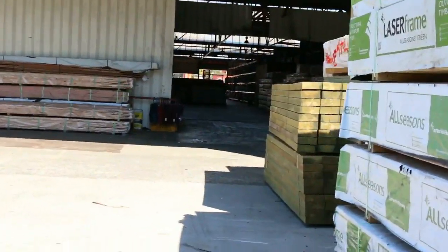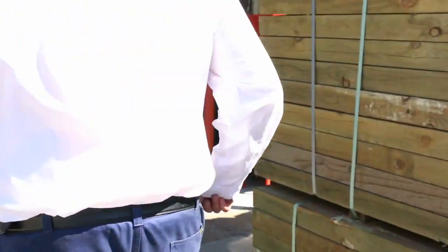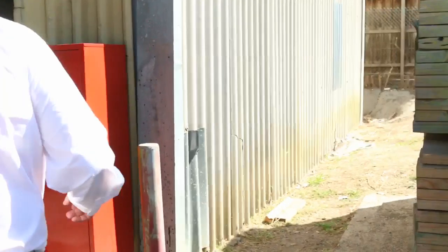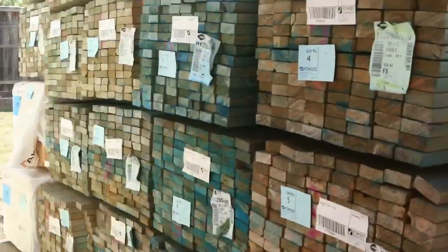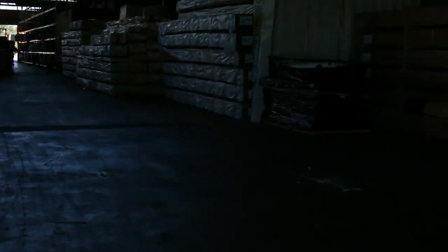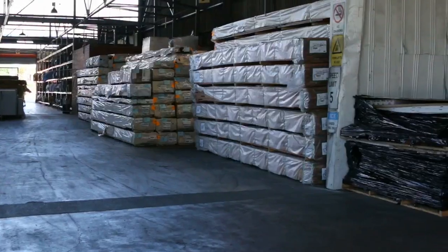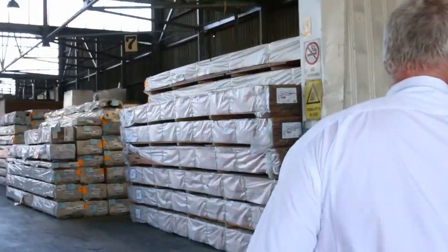Making our way towards the shed now — over here is where we start the auction tomorrow. Some treated pine sleepers, the three-metre ones just in behind there. We've got a whole heap of the termite treated framing pine. It's listed in the catalogue — we've got a load of Vic ash coming in which you'll find in your catalogue, it'll be here in the morning.